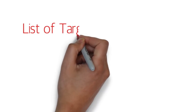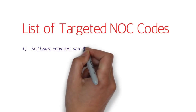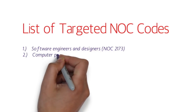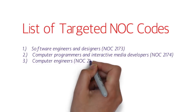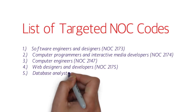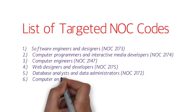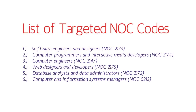Now let's talk about the list of targeted NOC codes. Number one: software engineers and designers, NOC 2173. Computer programmers and interactive media developers, NOC 2174. Computer engineers, NOC 2147. Web designers and developers, NOC 2175. Database analysts and data administrators, NOC 2172. And lastly, computer and information systems managers, NOC 0213.